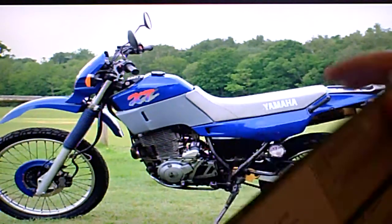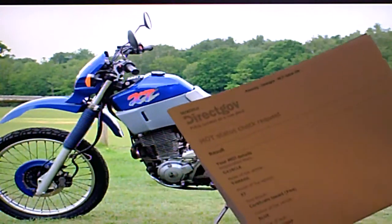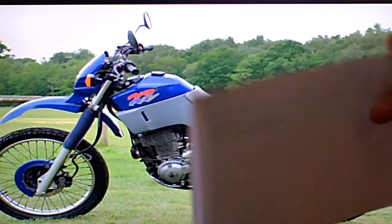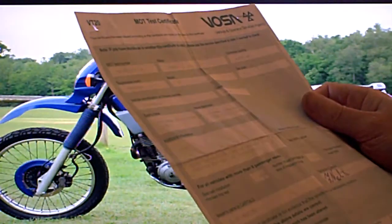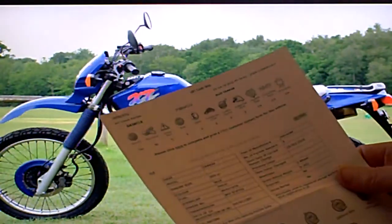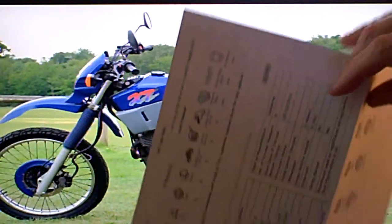It comes with its V5 registration document. I've done the Direct Gov MOT history — it's only showing the one, so I guess the previous MOT testing stations were non-computerised. It's got its current MOT test certificate that takes it through to October the 27th 2010. I've done an HPI check certificate that shows the bike is completely clear — no accidents, finance, or anything in its history to be concerned about.